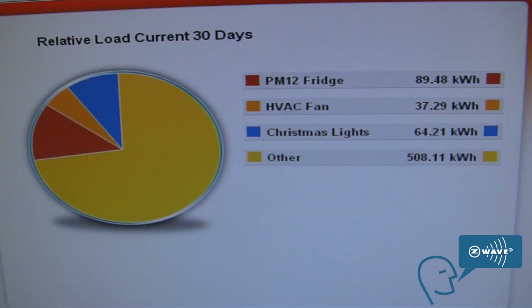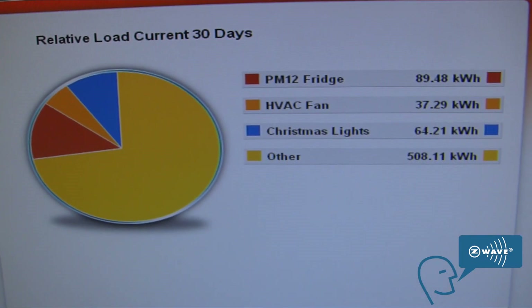What we've got here is the end-use display for the consumer. They're actually able to see their whole house energy management, be able to control it, get alerts based on loads, set their budget, and say they only want to use a certain amount of energy per month. This system then lets them know when they're over that, under that, and how they're doing.